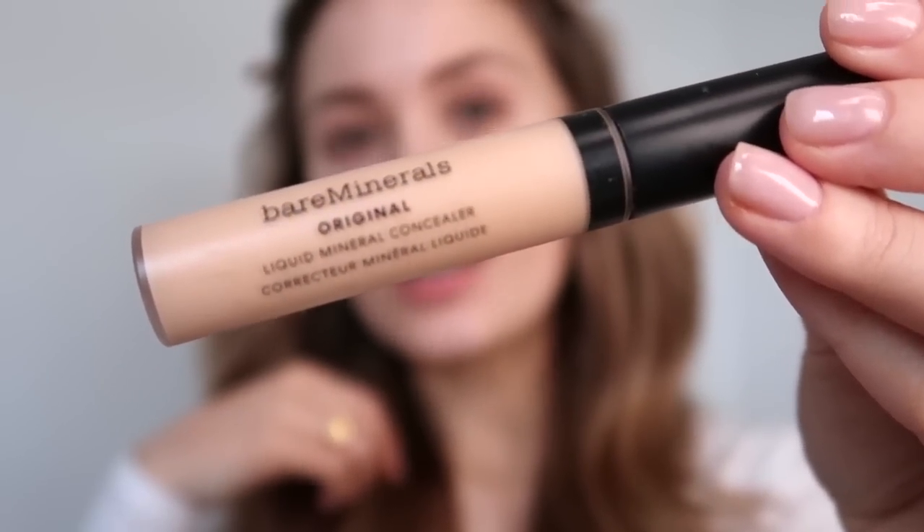The next product is the Bare Minerals Original Concealer. The only concealer I've used in the last year is the Rimmel Lasting Radiance — I'm a massive fan — but I haven't found anything that beats it until this one. I do three little dots because a little bit goes such a long way; I made the mistake of going fully in the first time not realising how pigmented it is. I wear it in the shade Fair One. I blend it in with my finger — it's so creamy, not drying at all, doesn't crease, and has such good coverage.